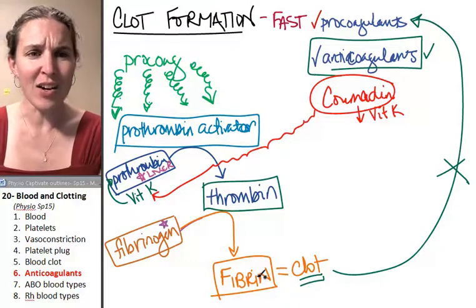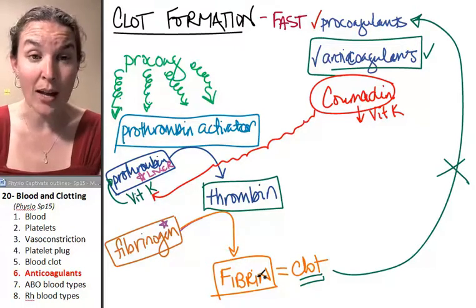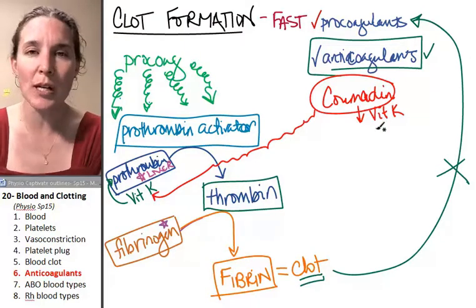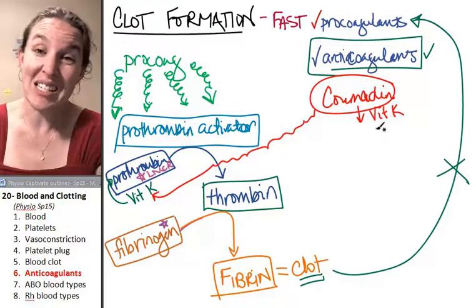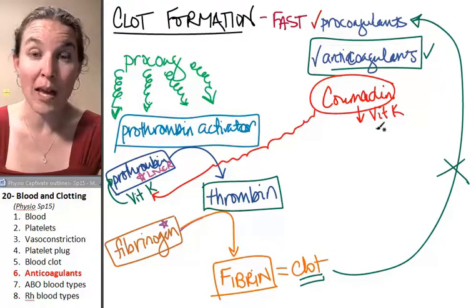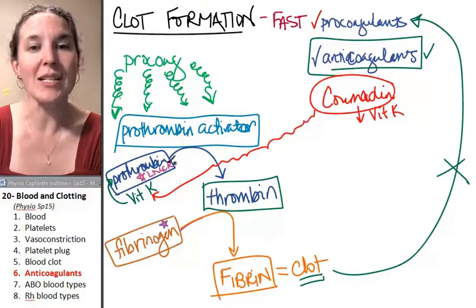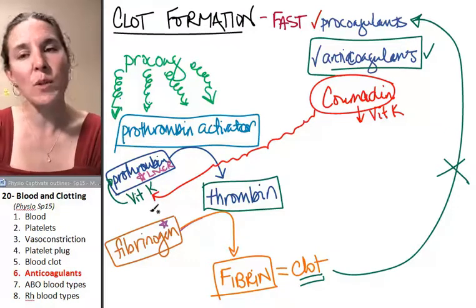Obviously, there are situations where this would be really bad - you want to be able to clot. People who are on Coumadin have to be careful; you bruise super easy. If you break a blood vessel, it's going to take a while to form a blood clot, because you've decreased vitamin K, which has decreased the amount of prothrombin in your plasma.